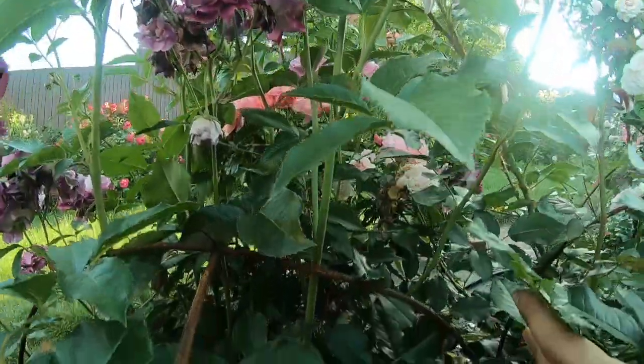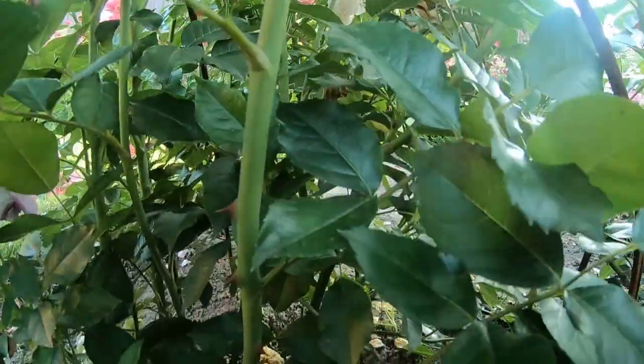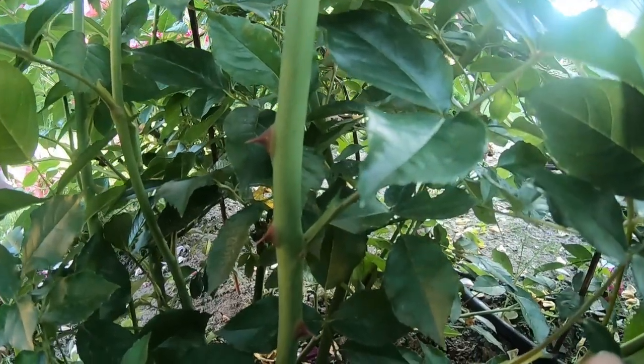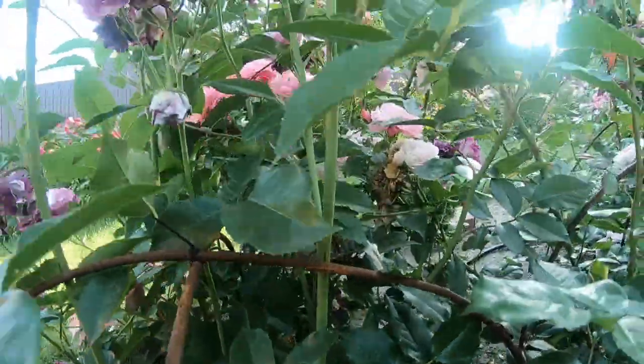Сейчас вам покажу. Вот такие редкие, небольшие, красного цвета. Выше шипов уже нет.